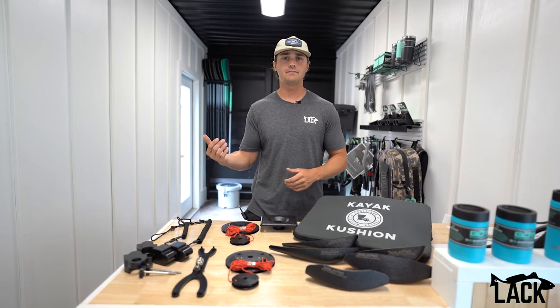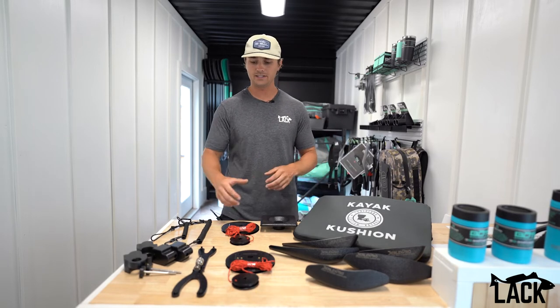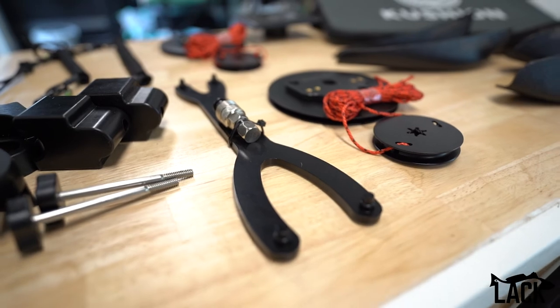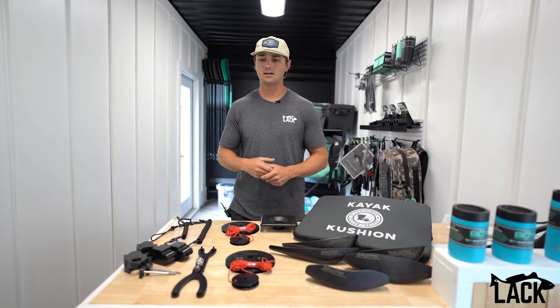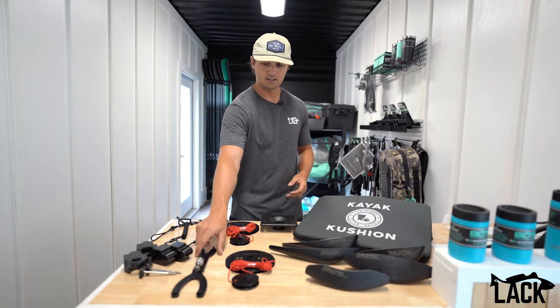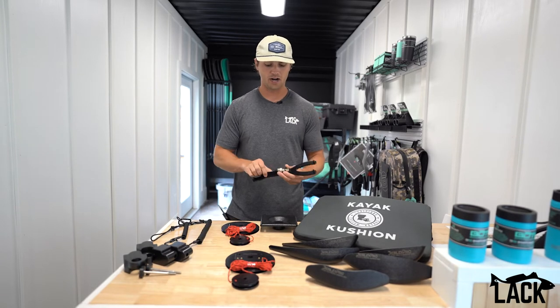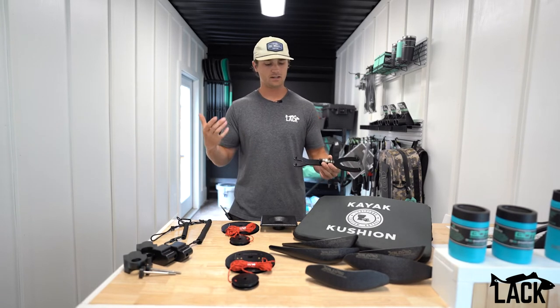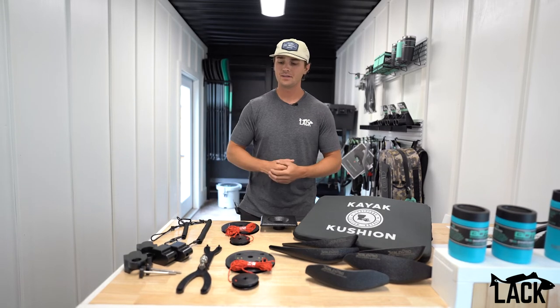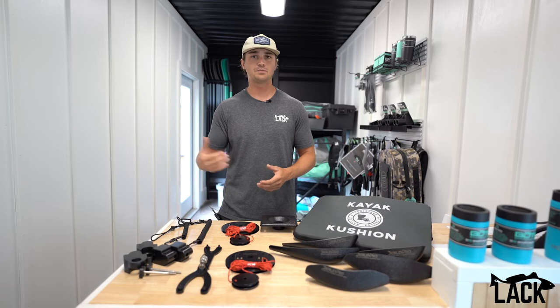Another thing that we found to be pretty popular is the spanner wrench. We do a lot of service on the Hobie drives, and a lot of native guys do their own service. Obviously they need that specific tool — the spanner wrench, which we have right here — to work on their drives. We picked up a few of those. They sold well for us in the past when we just drop shipped them, so now we've got them ready to go and can ship them as soon as possible.